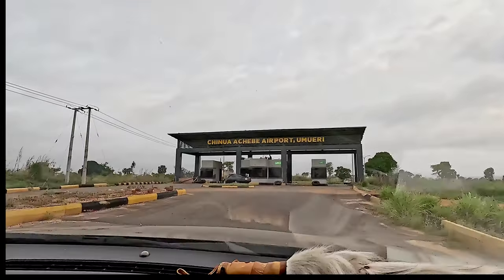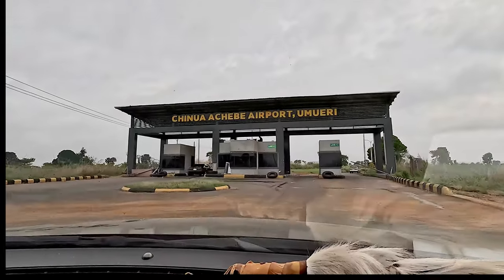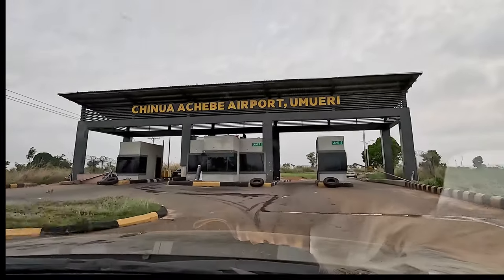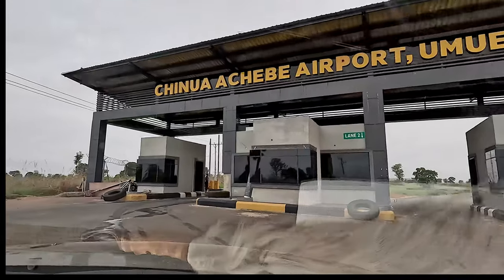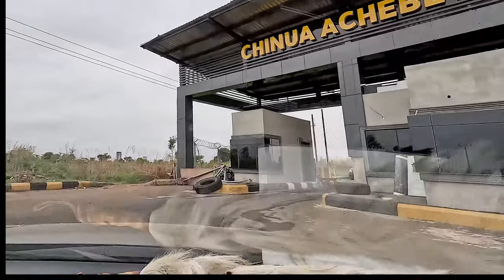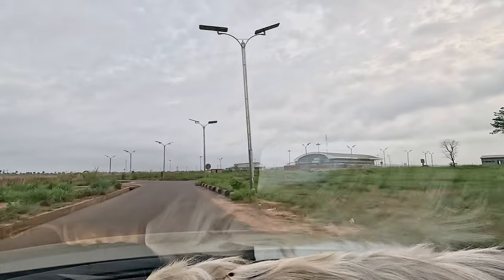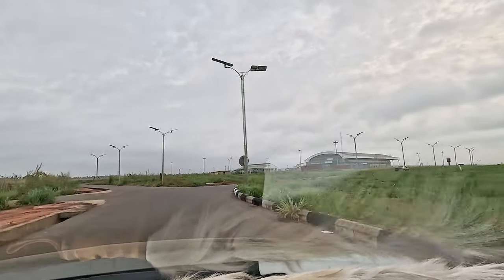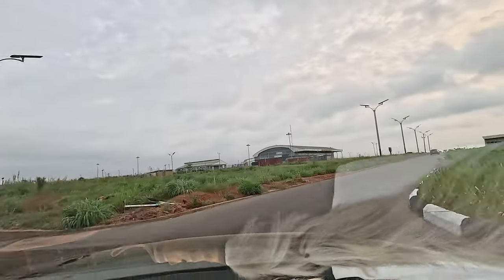Hello guys, welcome to my channel. Today I'll be reviewing the airport operations of Chino Achebe International Airport, Umoeri, Anambra State — the arrival process, the departure process, and a clip of the tarmac and runway to show you how good this airport is.